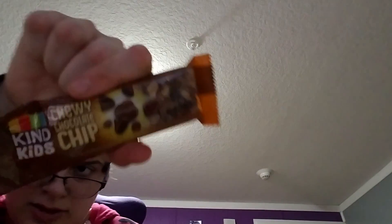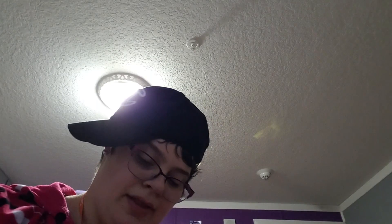This one is the Chocolate Chip Chewy Bar by Kind for Kids, and these ones have been almost identical to Quaker, so not expecting anything super exciting.